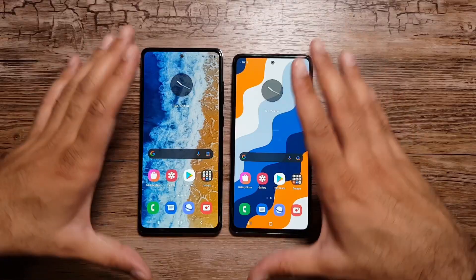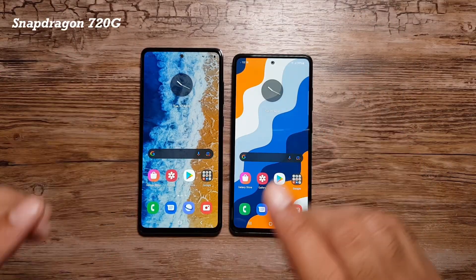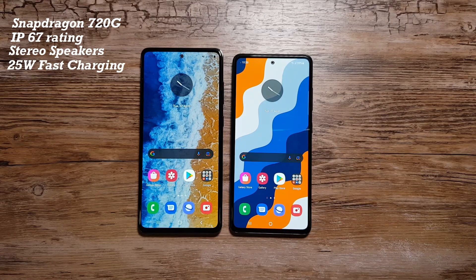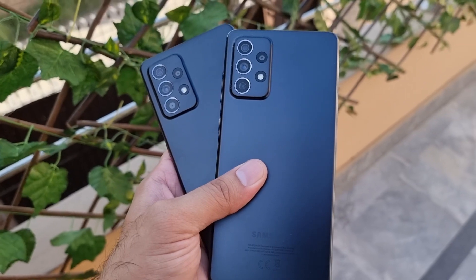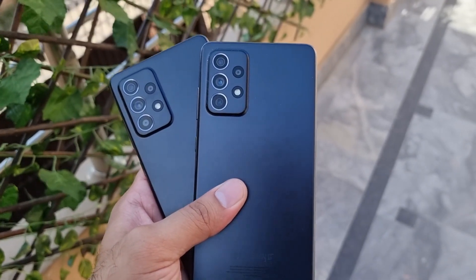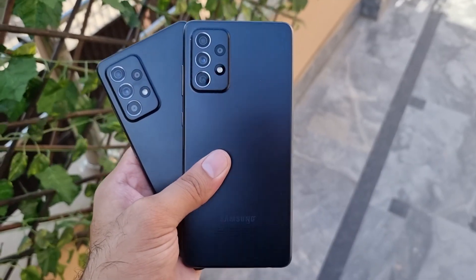We have the same hardware in both of these phones except for size. They share the same internals, the same Snapdragon 720G processor, the same IP67 rating, stereo speakers, fast charging, an in-display fingerprint scanner, and both are running on the latest One UI 3.1 software. Samsung has really pushed the limits with their mid-range phones, giving us a lot of new and interesting features.